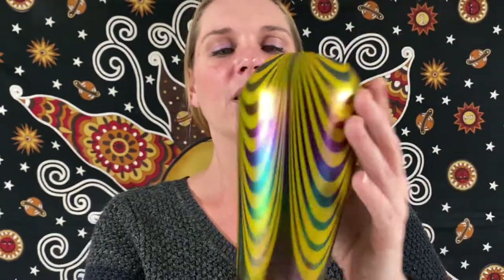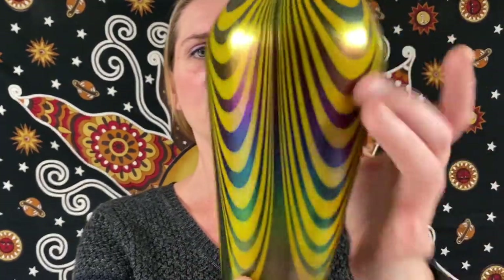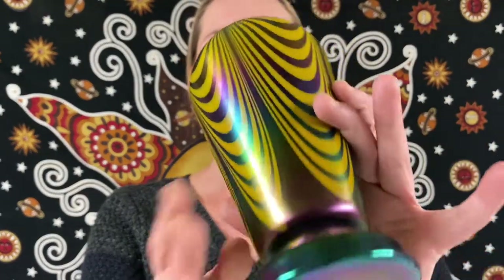This is a vintage Czech Kralik pulled loop iridescent art glass vase — I'm probably mispronouncing it! That's awesome, look at that — you can see the iridescence on it. Here's the inside. This one will be for $65.